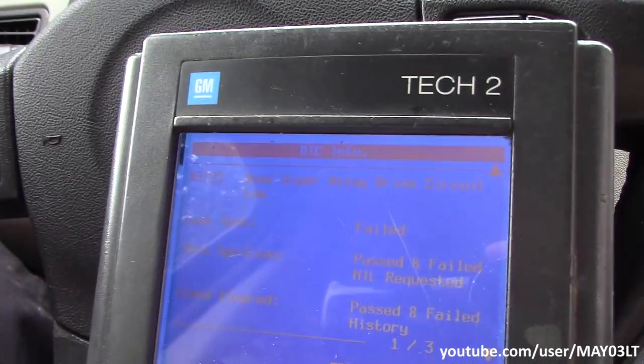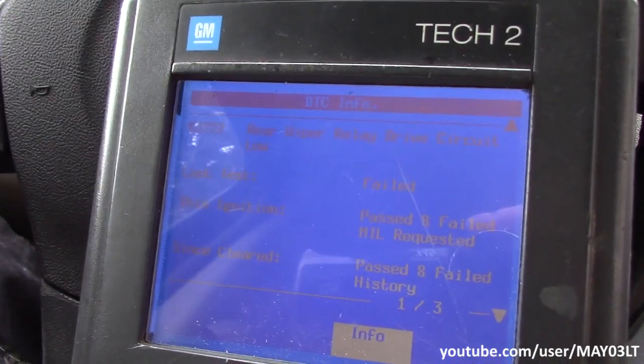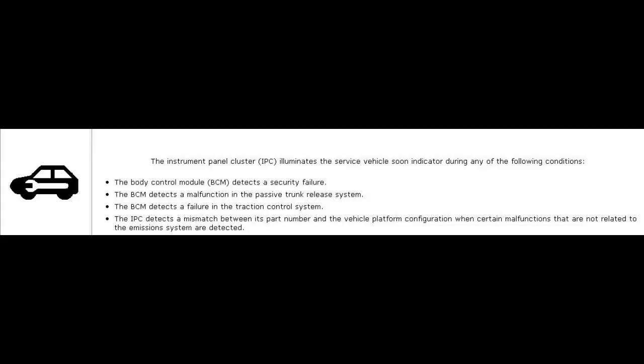I actually had to go look at the GM service info - maybe I'll throw up a picture of what I found there. I found some old Equinox forums from about 10 years ago where people just guessed what the light was. Don't listen to those - listen to this, because I'm telling you what the deal actually is.